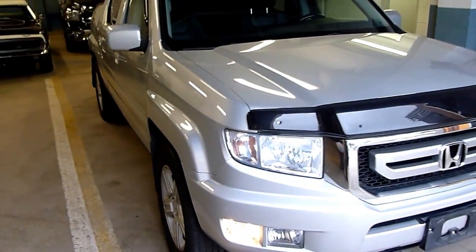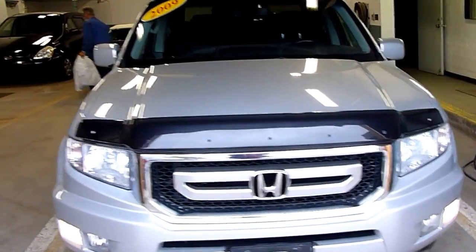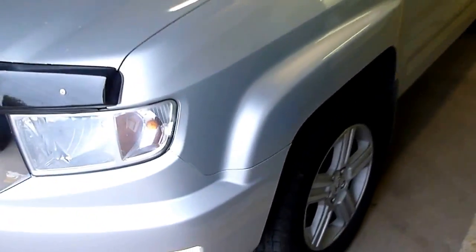Hey there! Today at Panacato Sales we have a 2009 Honda Ridgeline. I believe it's an LXV, which is top of the line.